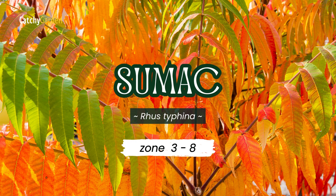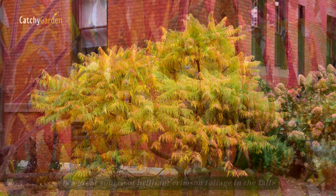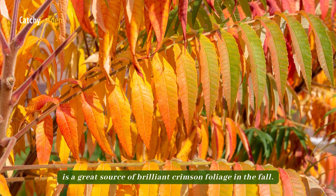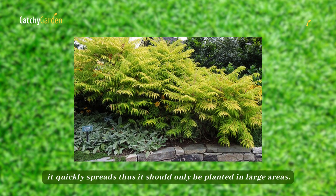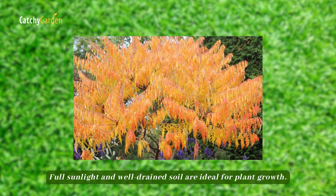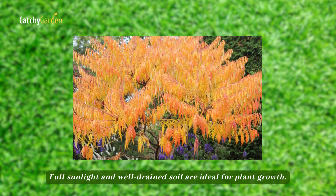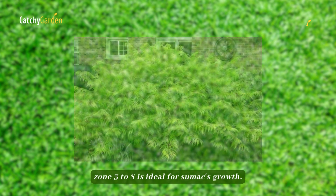Number five, Sumac. Sumac, a hardy native plant, is a great source of brilliant crimson foliage in the fall. Although Sumac is exceptionally hardy and attractive, it quickly spreads, thus it should only be planted in large areas. Full sunlight and well-drained soil are ideal for plant growth. Zone 3 to 8 is ideal for Sumac's growth.